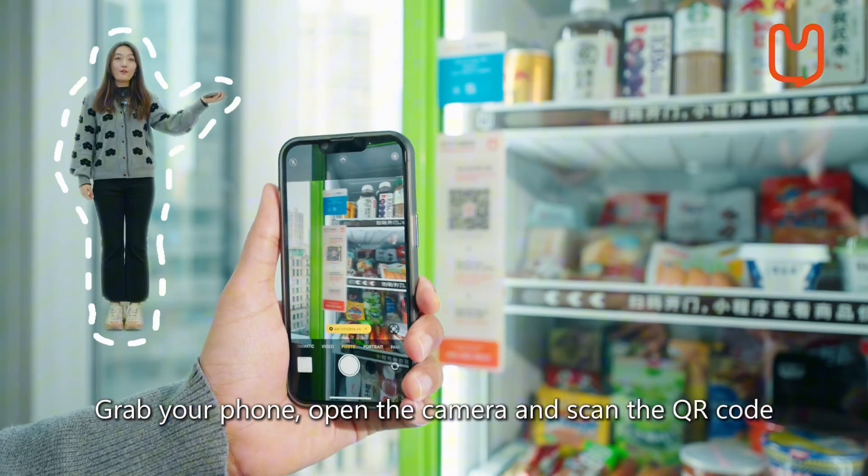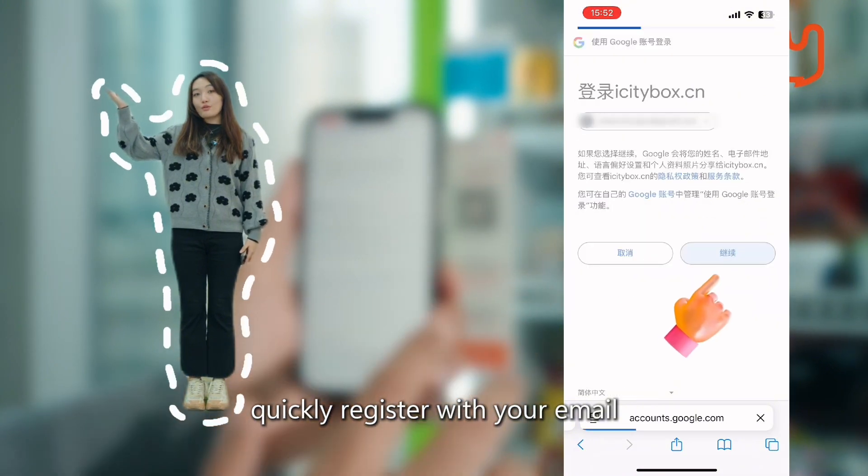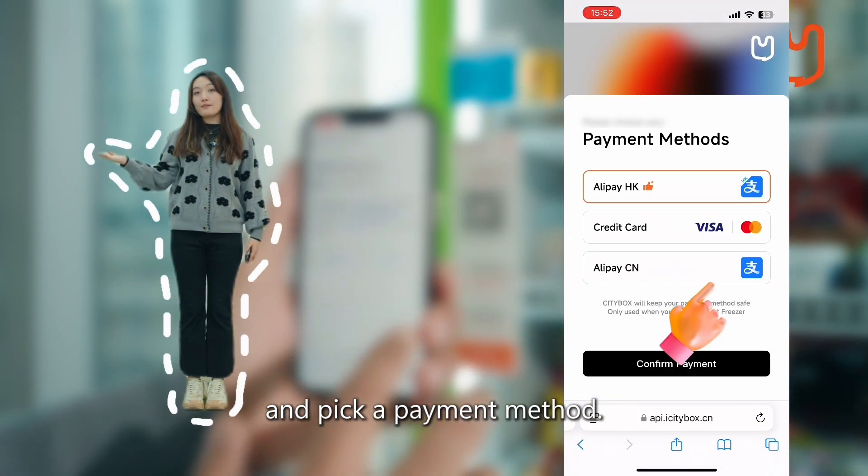Grab your phone, open the camera and scan the QR code. If it's your first time, quickly register with your email and pick a payment method.